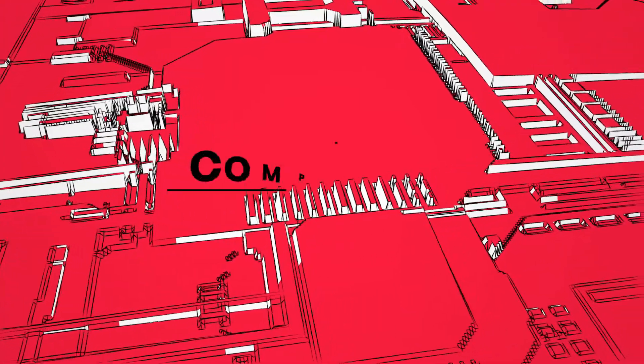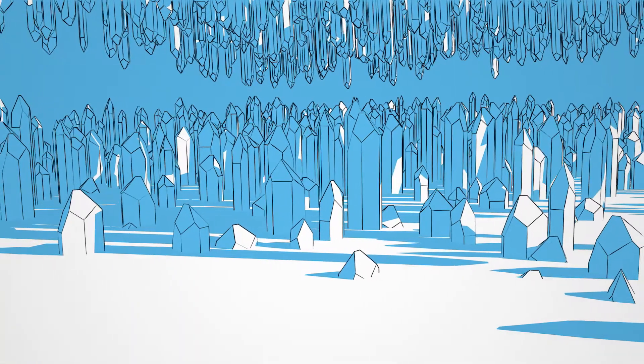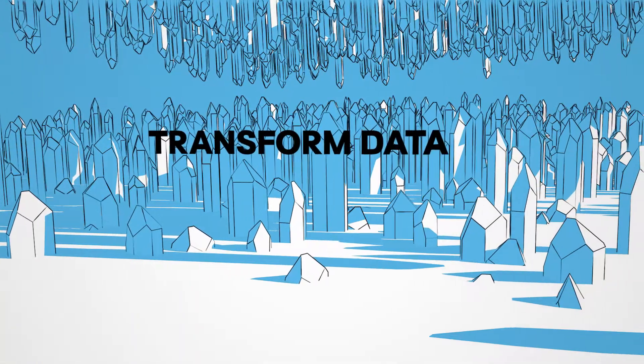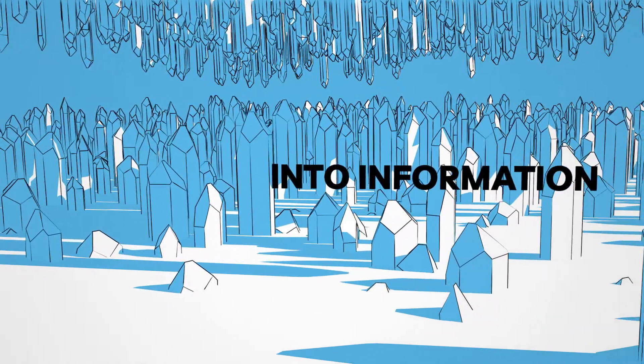Mainframes create tremendous amounts of data logs every second, making them inherently complex. One of the greatest challenges of the industry has been to leverage the analytics recorded in mainframes to create affordable, understandable, and insightful analytics. Until now.